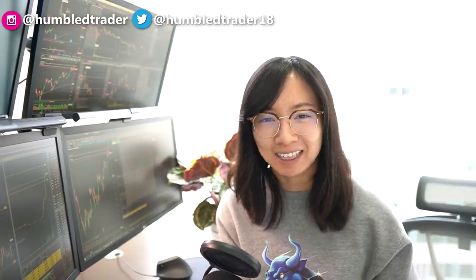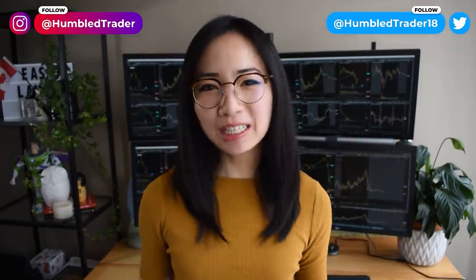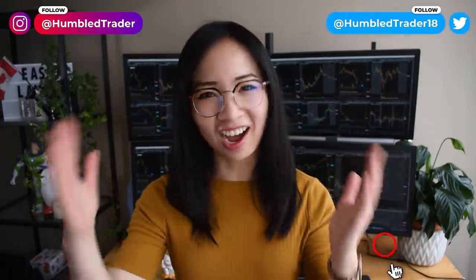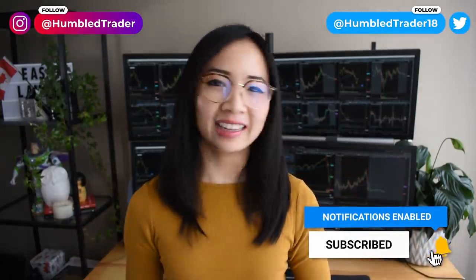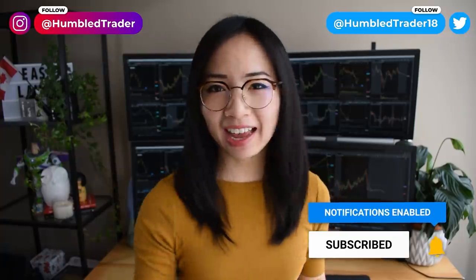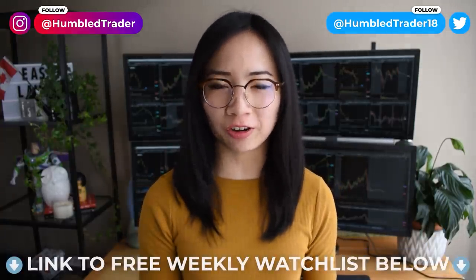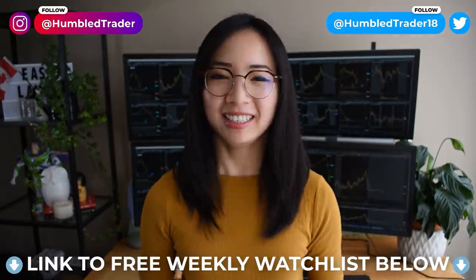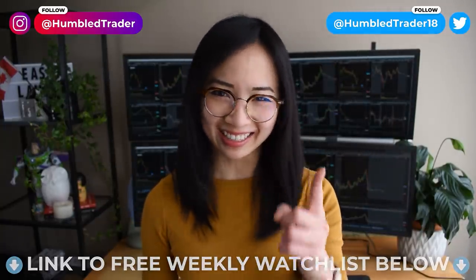Hopefully that helps you guys out. Stay safe in the market and I'll see you guys next time. Thanks for watching. If you want to see more day trading content, make sure to subscribe and follow me on Twitter and Instagram. If you'd like to trade with me daily and get my free weekend watchlist and trading journal, make sure to check out the links below for more resources. Stay green, stay positive, and I'll see you guys next time.